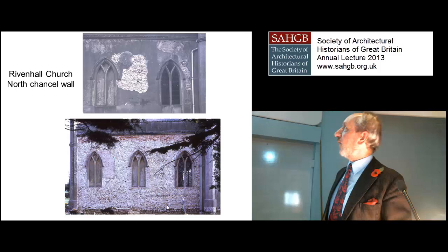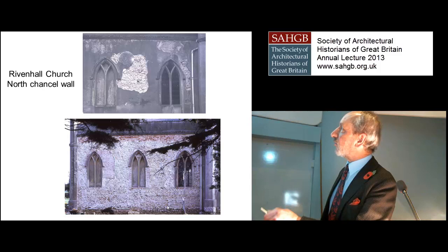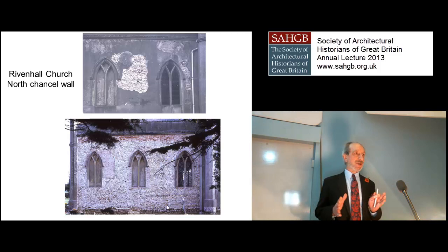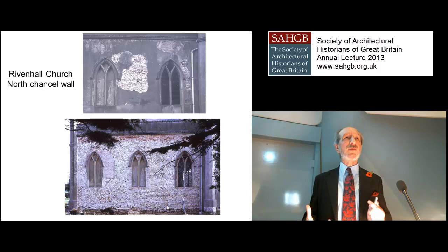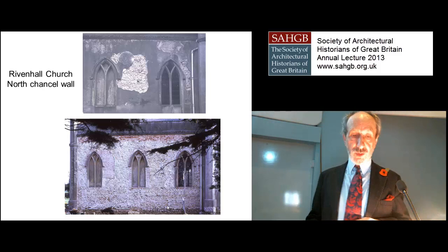We then substituted the shovel for more orderly methods and stripped the whole wall. There we are: one Anglo-Saxon window, another one, a 14th-century window arch above the cement one, another 14th-century window blocked in, the beginnings of an apse of the 11th century, a 14th-century buttress, and so on. Archaeology in a very short time was able to turn around the history of that church. It wasn't rebuilt in 1838 — it was clad in cement with fake windows. But the archaeological contribution suddenly gave us an Anglo-Saxon and medieval church, and that rather turned me into a church archaeologist.